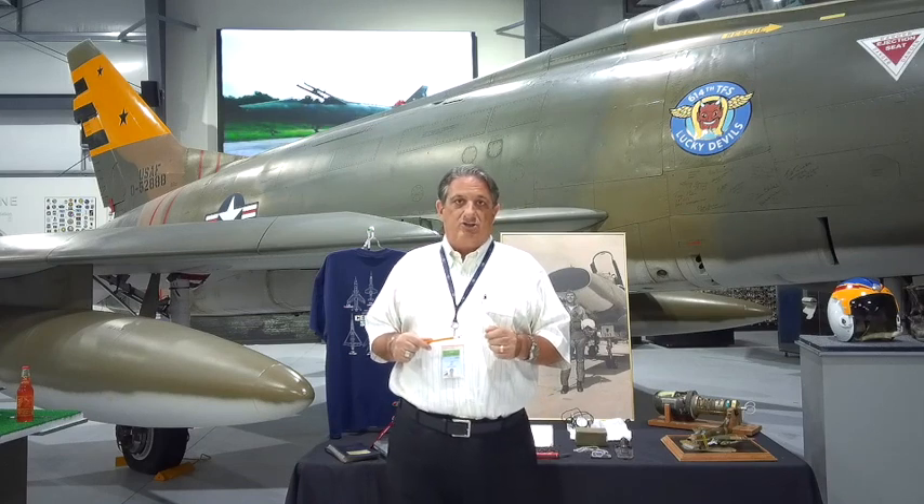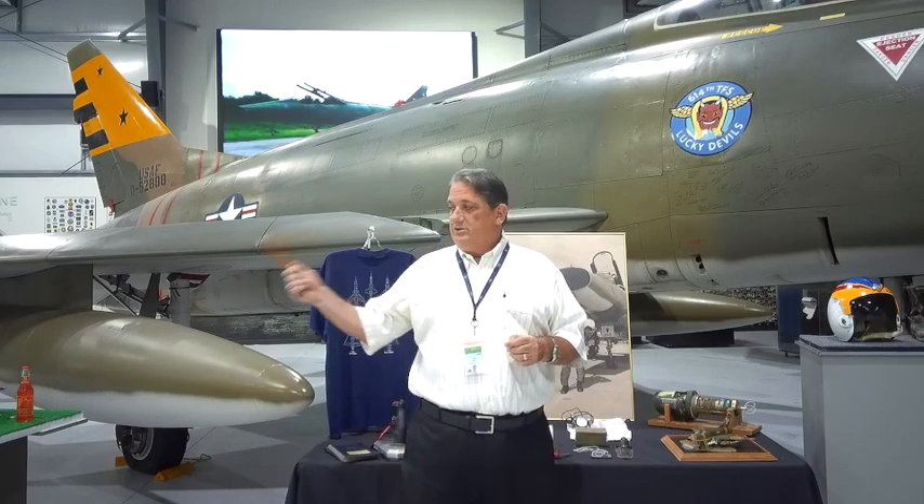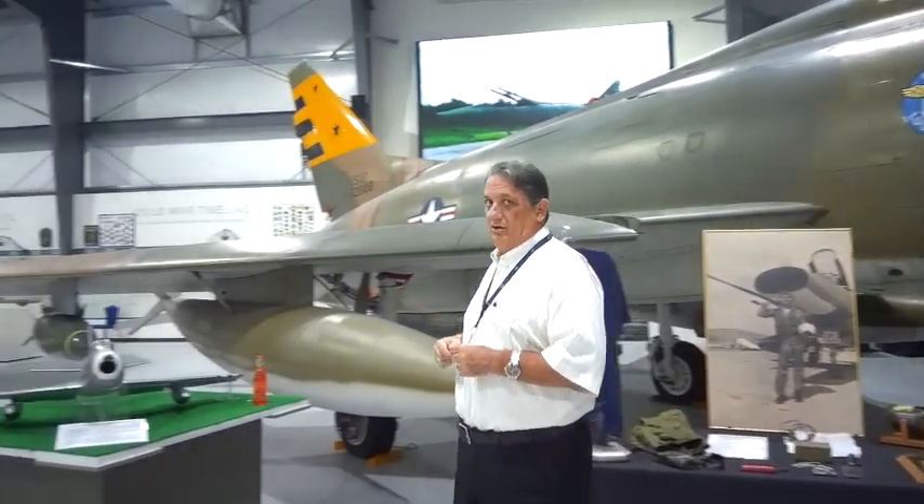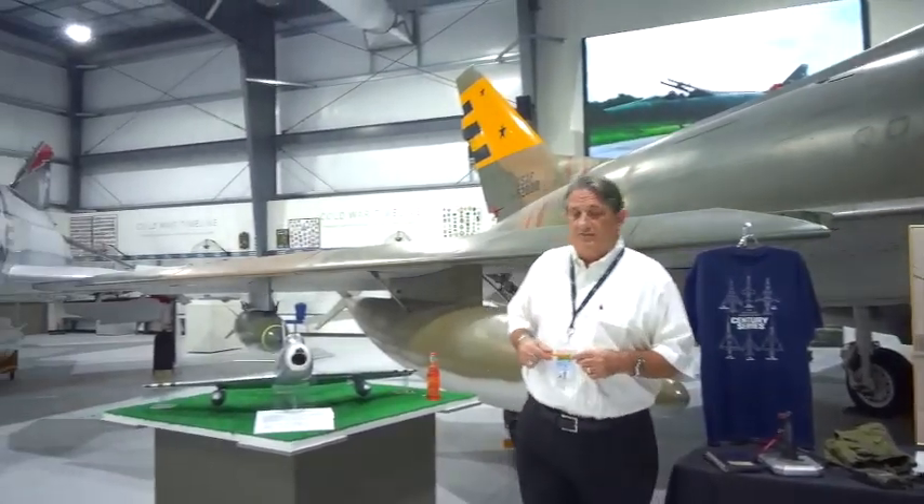We're going to cover all of that. Let's work over a little bit and talk about the predecessor of the F-100.